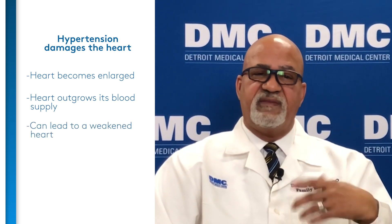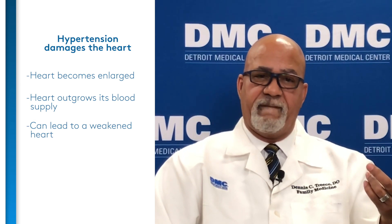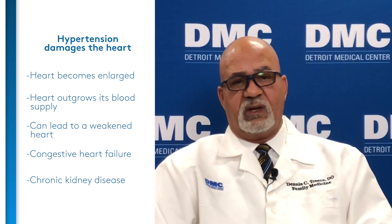Why is hypertension important? Hypertension is important because we are trying to prevent what's called target end organ damage. The heart itself is damaged from hypertension — it becomes enlarged, outgrows its blood supply, and can lead to a weakened heart, thickened heart muscles called left ventricular hypertrophy, congestive heart failure, chronic kidney disease ranging from stages one through five, and terminal kidney disease, which is end-stage renal disease leading to dialysis.